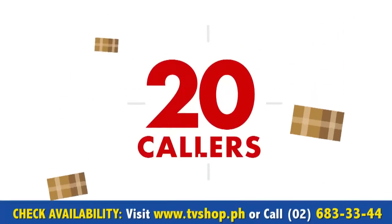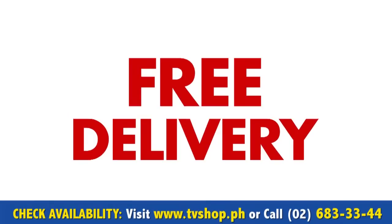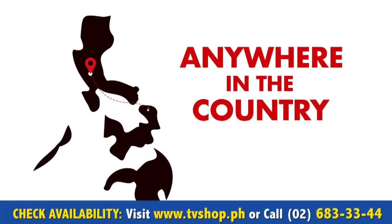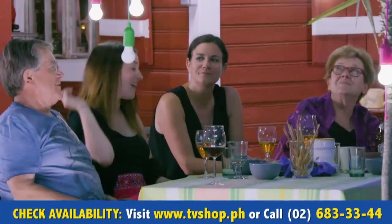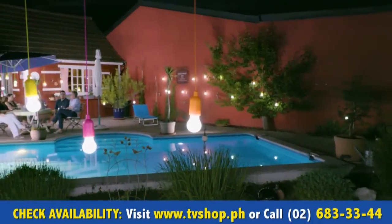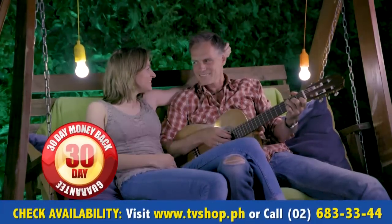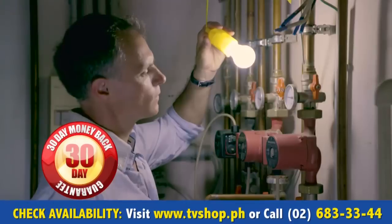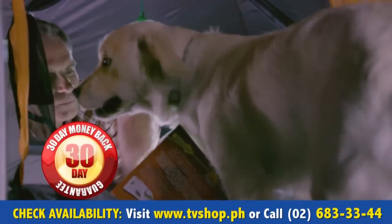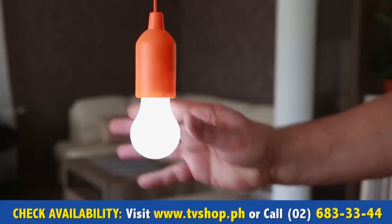And there's still more. If you're one of the first 20 callers, we'll send it by express delivery for free — free delivery anywhere in the country. We're so confident that you're gonna love Handy Luxe Color bulbs that we're going to give you a whole 30 days to try them out for yourself. If you're not completely 100% satisfied, send them back for a full refund, no questions asked. Now you've got nothing to lose.